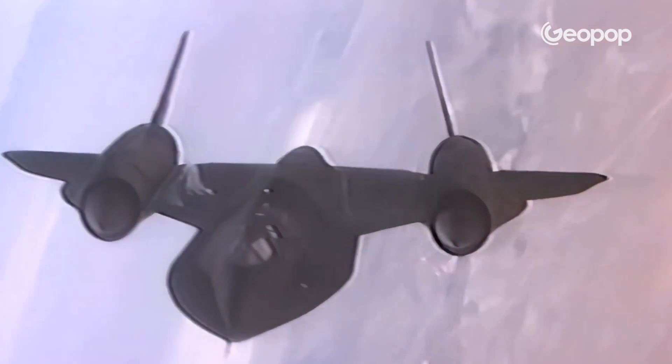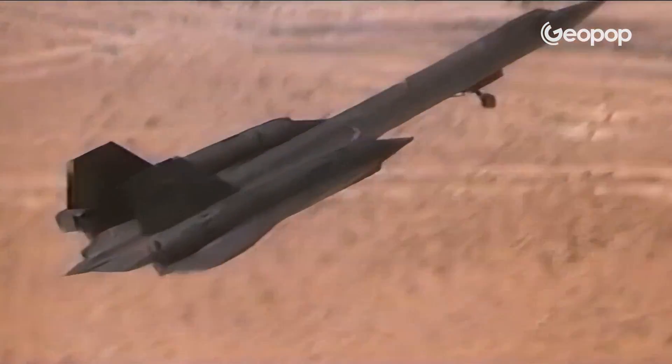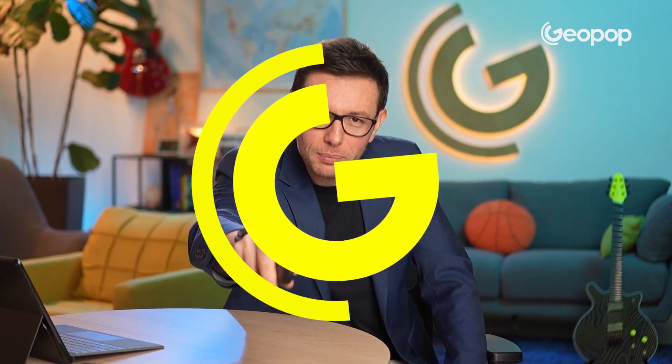I mean, this plane — when you look at it, it's like it came straight out of a Star Wars movie. But from an engineering and aerodynamics standpoint, it's completely nuts. A big shout-out to Jacob O'Neill for allowing us to use his absolutely phenomenal 3D animations — there's some truly insane work behind them. And of course, a big thanks to all of you for sticking with us till the very end. Catch you next time, right here on Geopop, Everyday Science. Ciao!